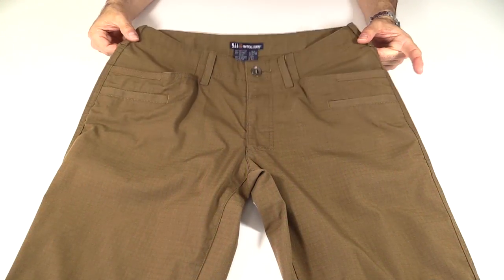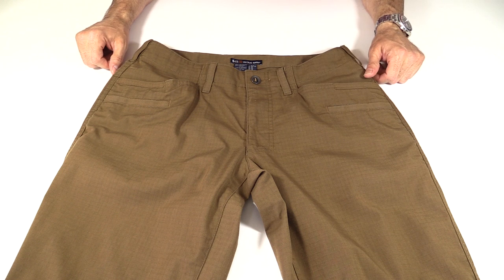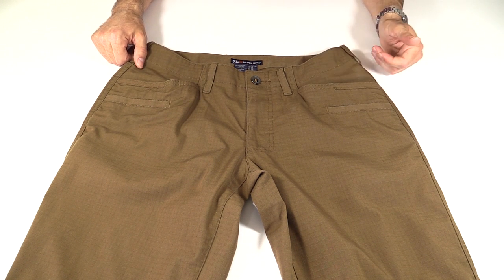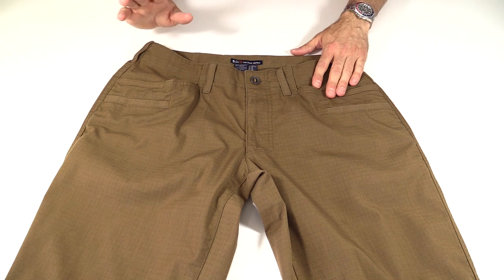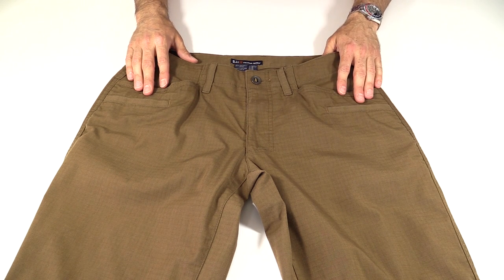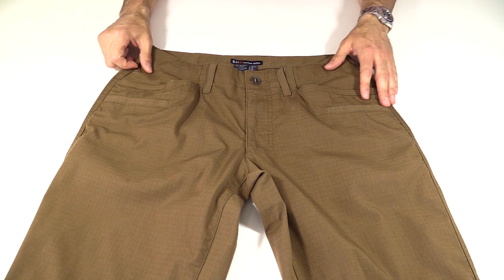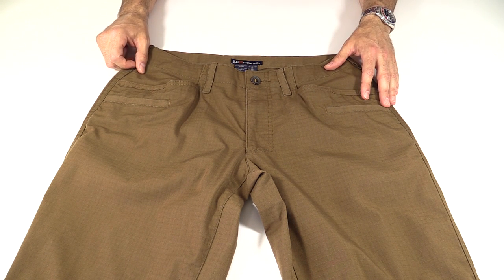The Ridgeline Pant from 5.11. This is a fairly new offering from 5.11. I had a lot of requests to do a review on these pants and I checked them out. They look like a pretty decent pair of pants so I picked one up. Overall, it's a pretty good pair of pants with one major flaw, which I will get to in a little bit.